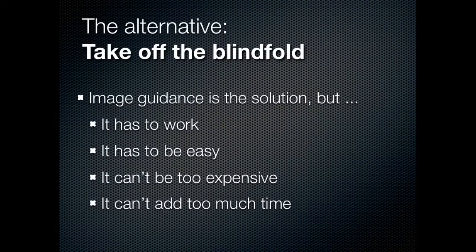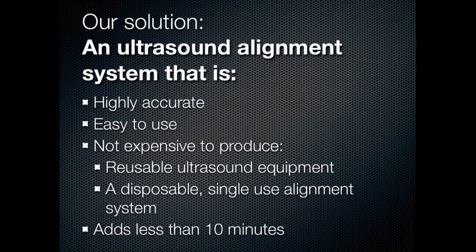So what is the alternative to this current state-of-the-art? If it's a blind technique that's the problem, take off the blindfold. Image guidance is the solution, but there are some constraints: it has to work, it has to be easy, it can't be too expensive, and it cannot add too much time. Our solution is an ultrasound alignment system that is highly accurate, easy to use, not expensive to produce, uses reusable ultrasound equipment and a disposable single-use alignment system, and it adds less than 10 minutes to the surgical procedure.